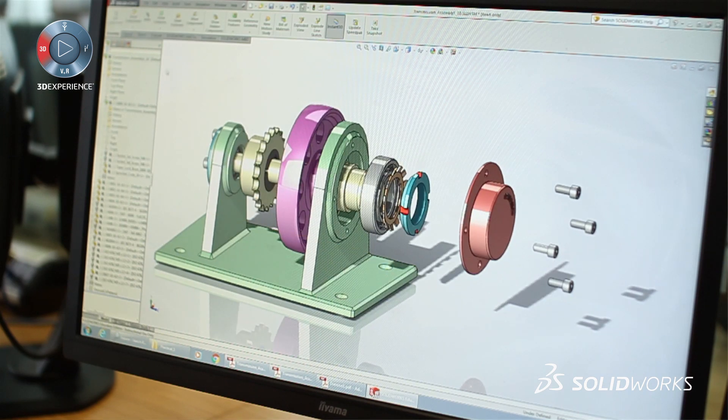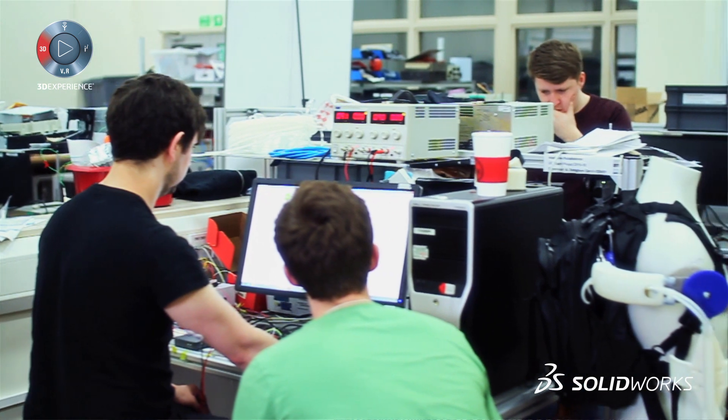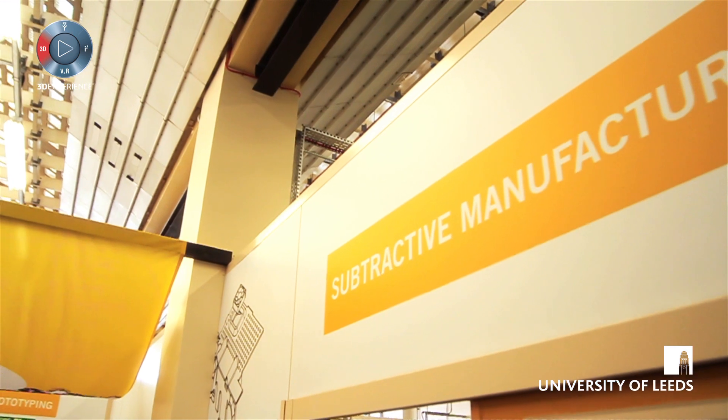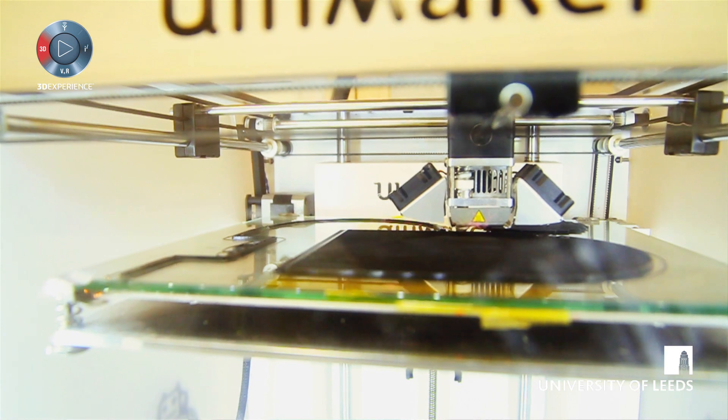A lot of our researchers will use SolidWorks as part of their project, especially if they're building some physical bits of kit. The manufacturing area are all happy with using SolidWorks, so it's easy for our researchers to come in, design components, and get them to the workshop quickly.